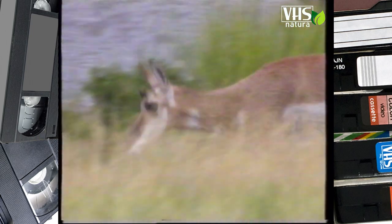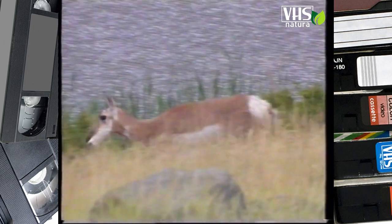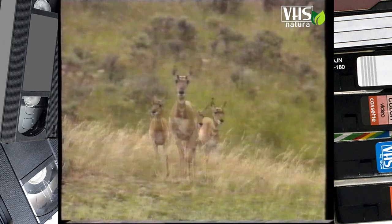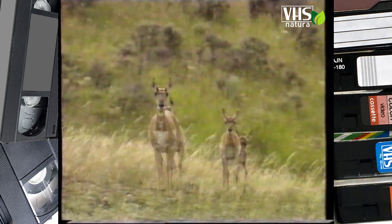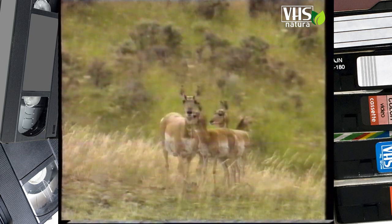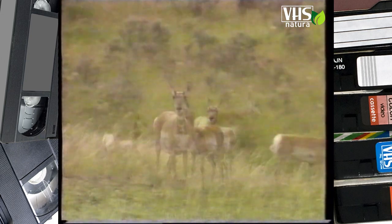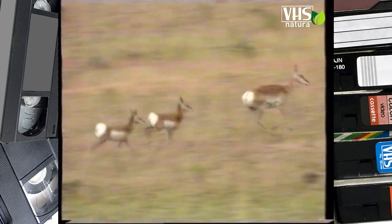Ogni anno il rivestimento delle corna dell'antilocapra cade, lasciando apparire la base ossea, su cui nel giro di alcune settimane cresceranno le nuove corna. L'antilocapra è il ricordo vivente di un tempo in cui i cervi senza corna pascolavano con dromedari dall'aspetto di giraffe. Ma mentre questi animali si sono estinti, l'antilocapra è arrivata fino a noi.